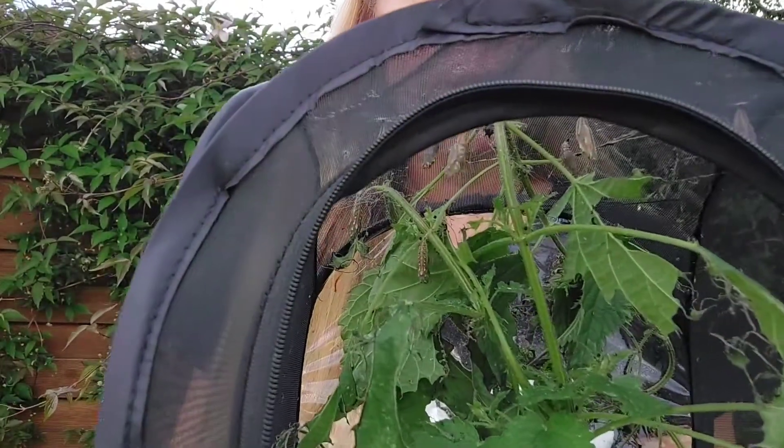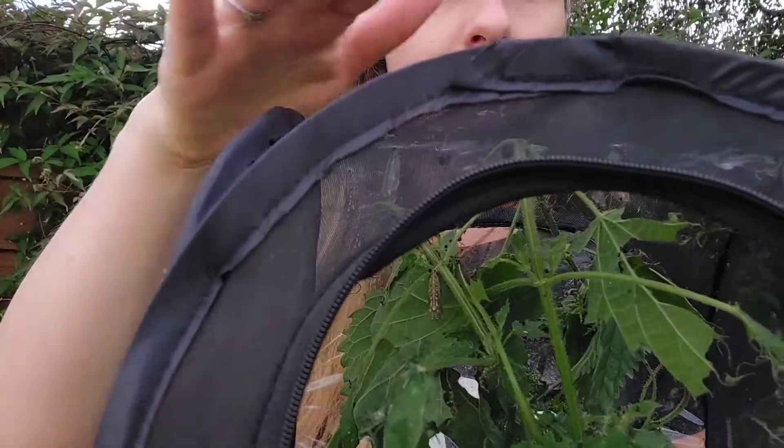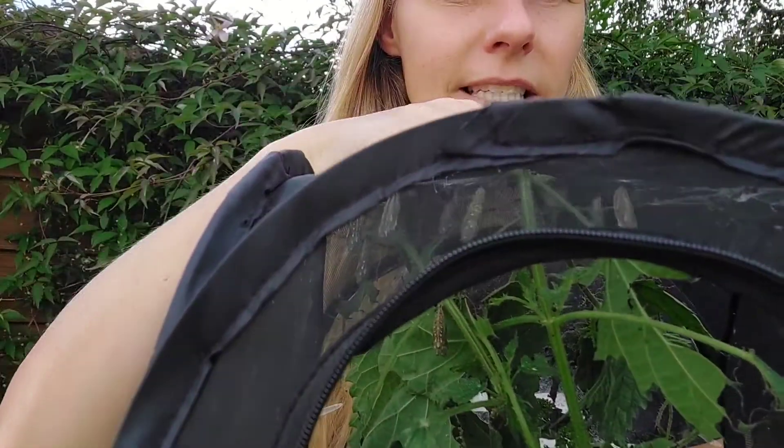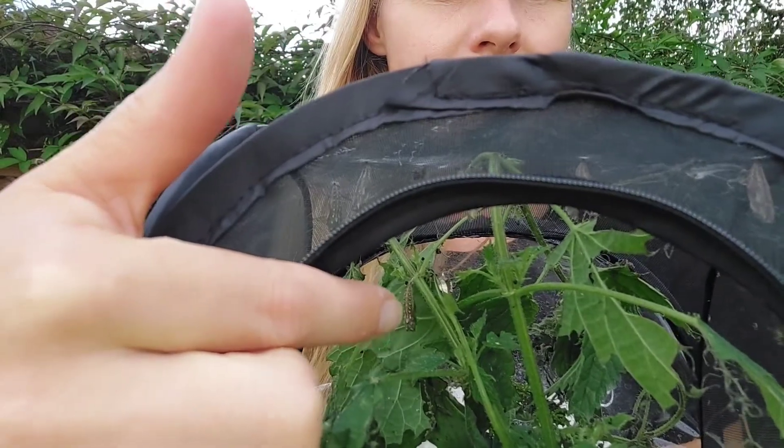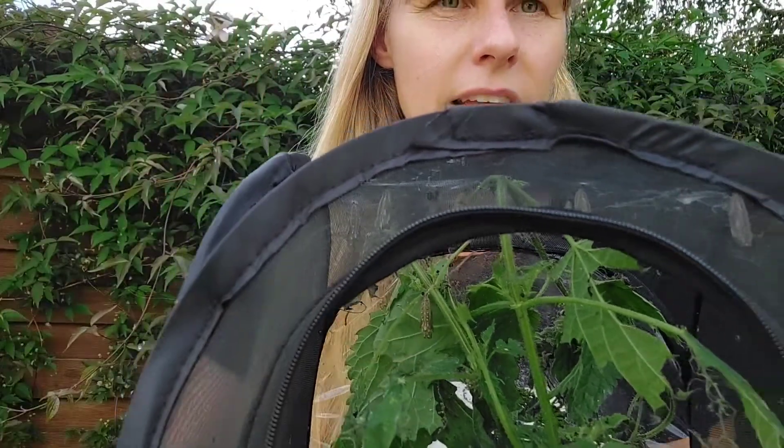Have a look — a nice close-up look. Can you see them? Lots of them have attached themselves to the top of the netted cage, and there's one here that's attached itself to a piece of stinging nettle.